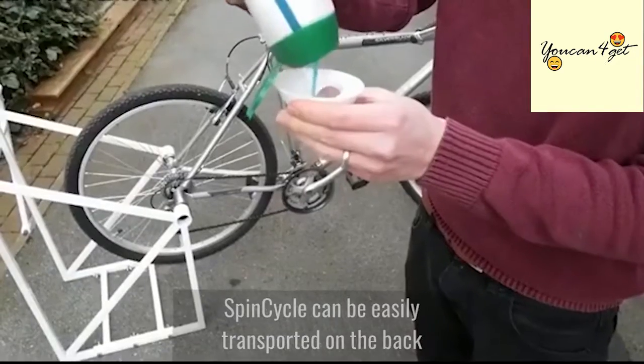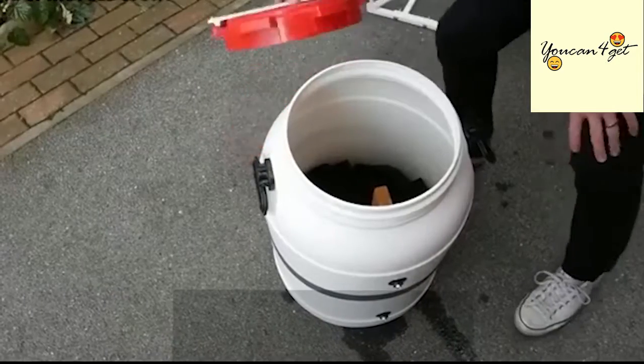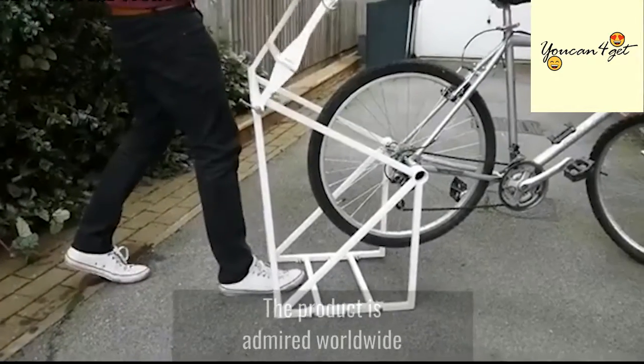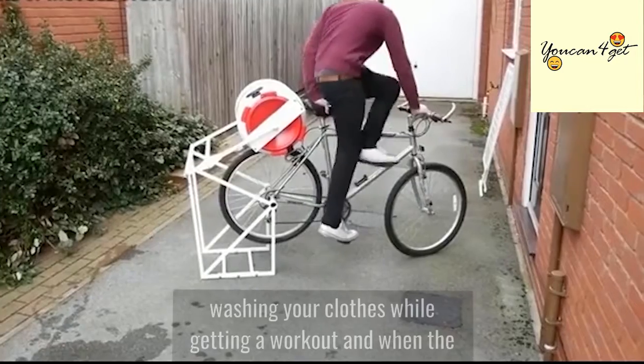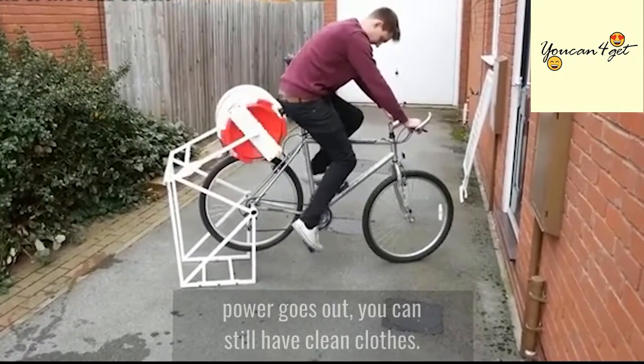SpinCycle can be easily transported on the back of a bicycle or put in a stationary biking position. The product is admired worldwide for its multi-tasking abilities, which includes washing your clothes while getting a workout — and when the power goes out, you can still have clean clothes.